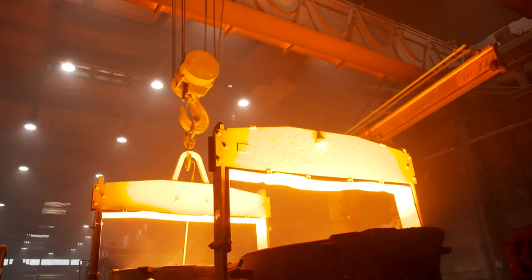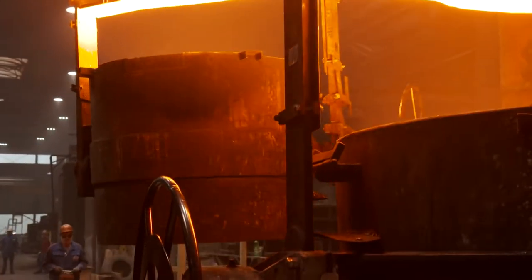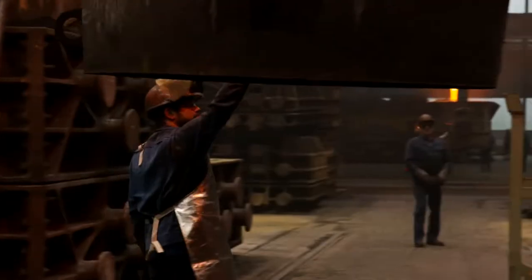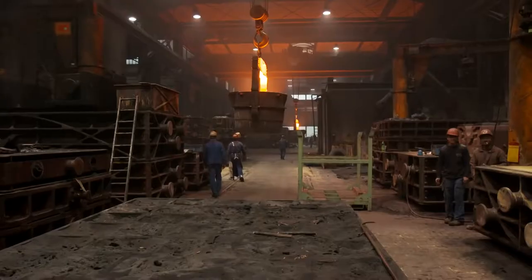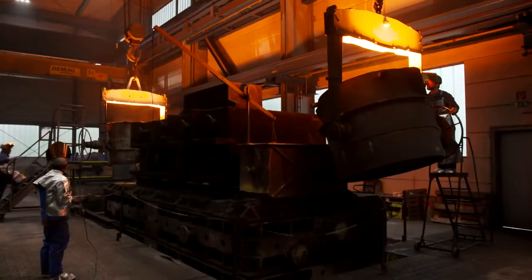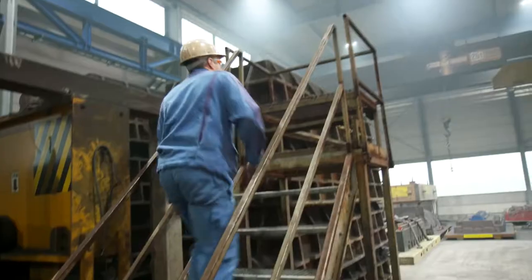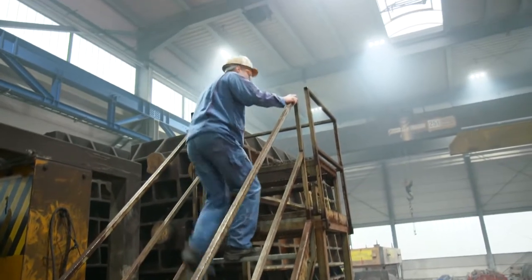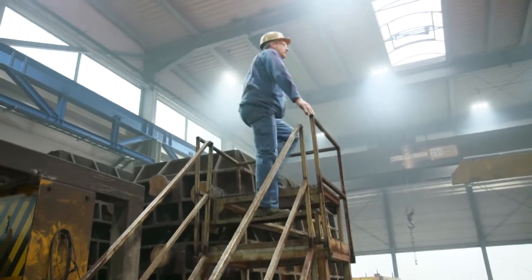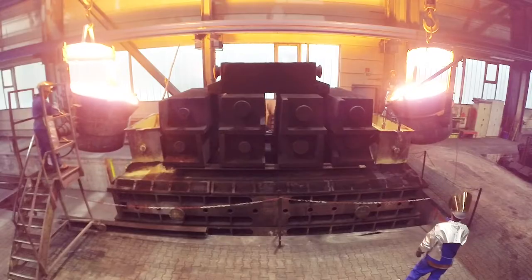A huge overhead gantry transports the cauldrons to the mold. The big moment is close — the birth of a mega diesel engine. The two casting ladles are positioned over the two filling funnels, and from this point everything must take place with absolute synchronicity. The head smelter starts the countdown.